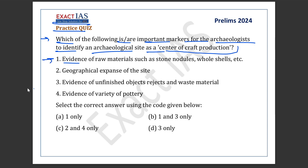The first statement says that evidence of raw materials such as stone, nodules, whole shells, etc. The second says that geographical expanse of the site. The third says evidence of unfinished objects, rejects and waste material. And the fourth statement: evidence of variety of pottery.